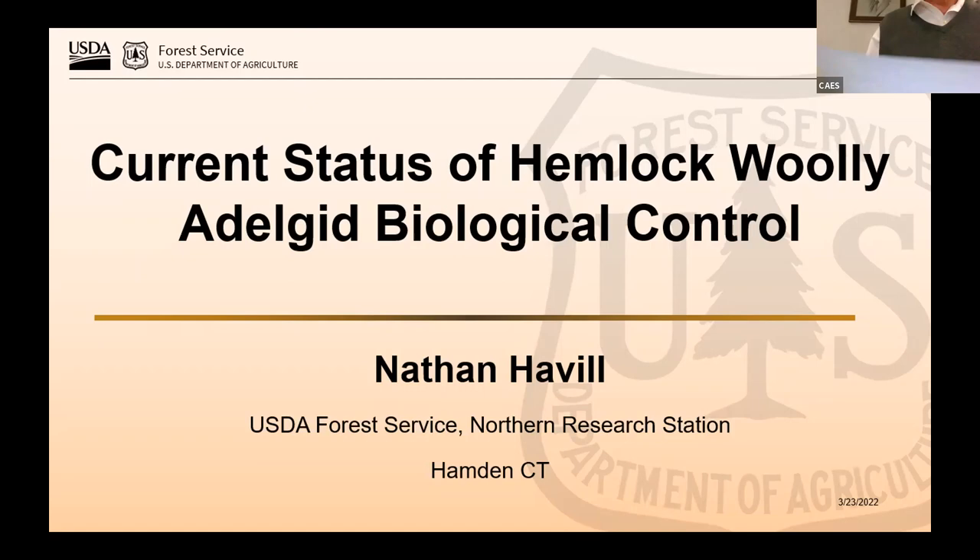Nathan got his bachelor's at the College of William & Mary. Then he went to the University of Wisconsin and got his first master's in entomology. Then he went to Yale and got his second master's in ecology and evolutionary biology. And then he finished up at Yale in 2006 with his PhD. His research is focused on the systematics and population genetics of hemlock woolly adelgid, balsam woolly adelgid, gypsy moth, and winter moth.